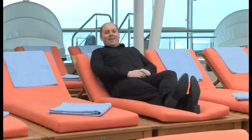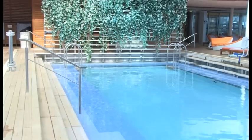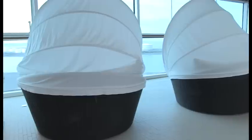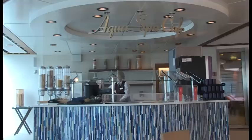If the outdoor pool isn't for you, why not come to the solarium? It's got all the features you'll find in the outdoor pool area, plus two Jacuzzis and a bar so you can relax and enjoy. There are also private cabanas and a cafe here as well.